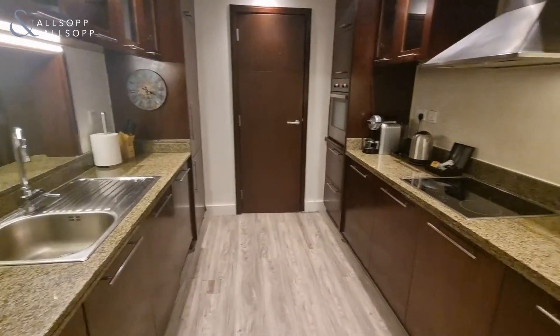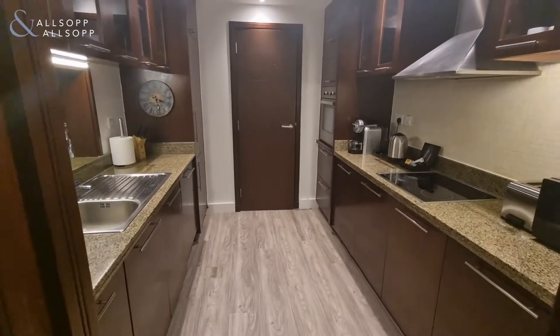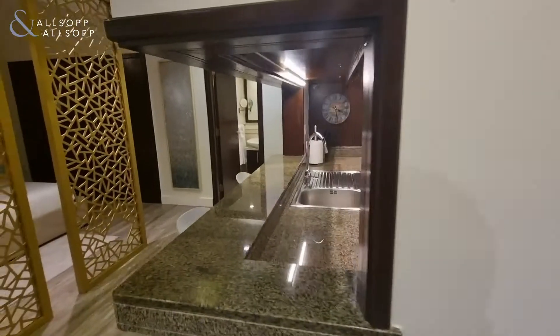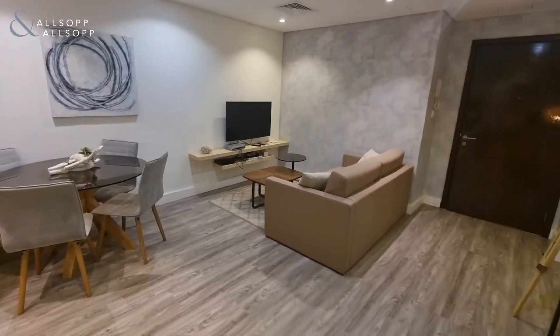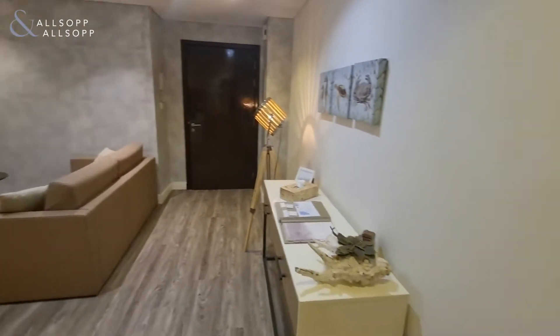We have the kitchen with all kitchen appliances included and the storage room at the end. Living area with high quality furniture throughout.